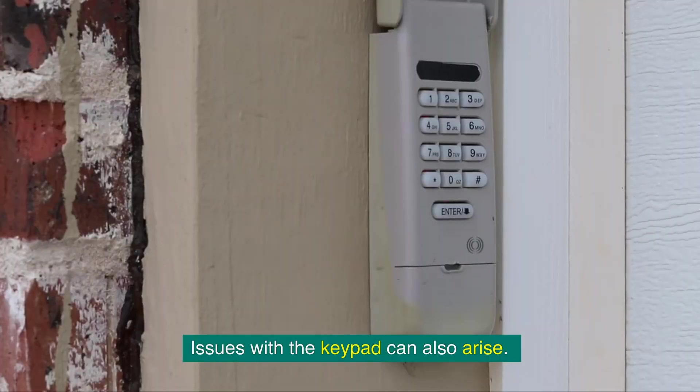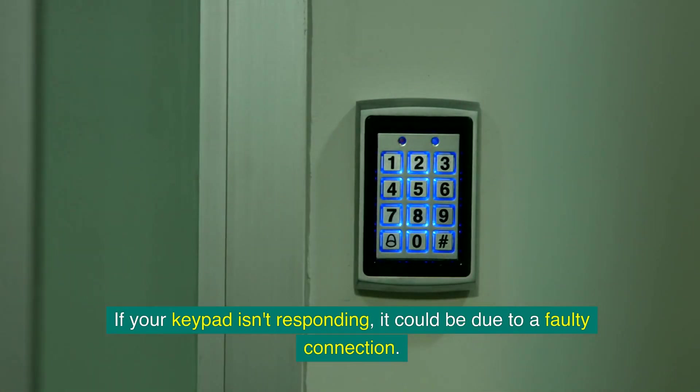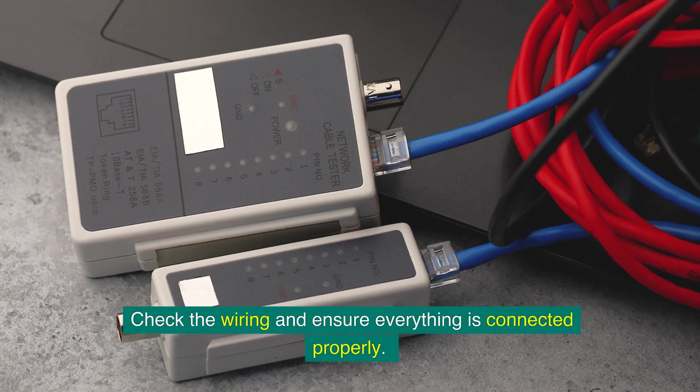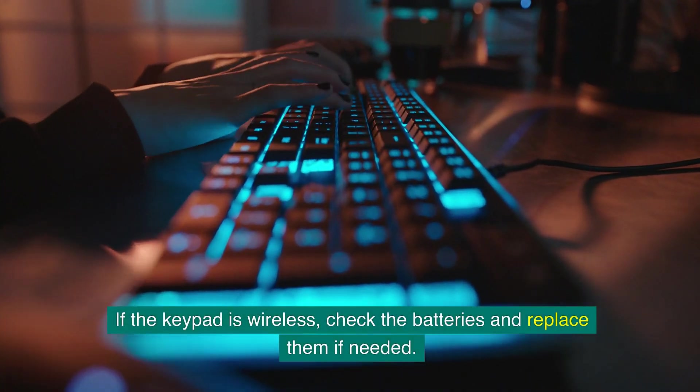Issues with the keypad can also arise. If your keypad isn't responding, it could be due to a faulty connection. Check the wiring and ensure everything is connected properly. If the keypad is wireless, check the batteries and replace them if needed.